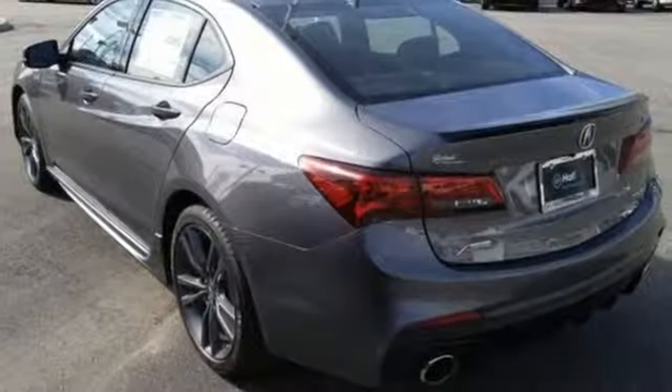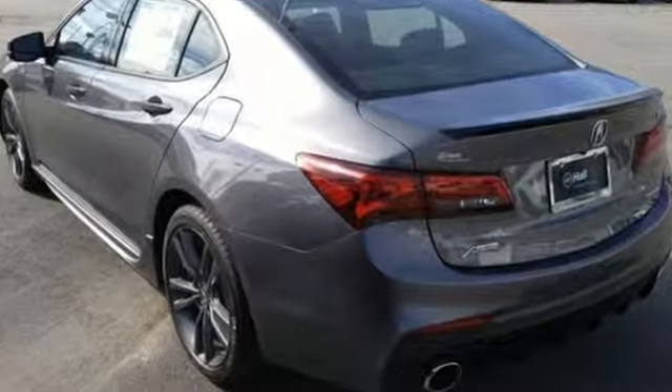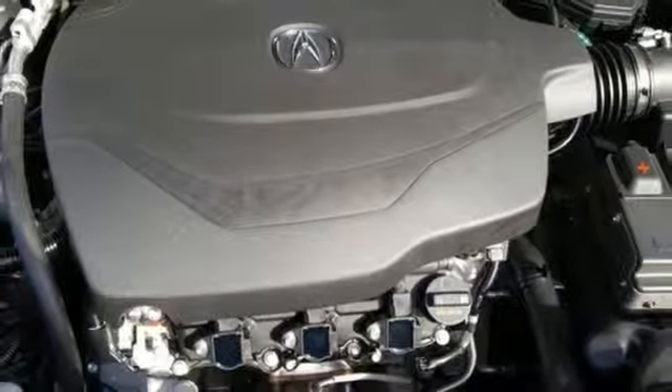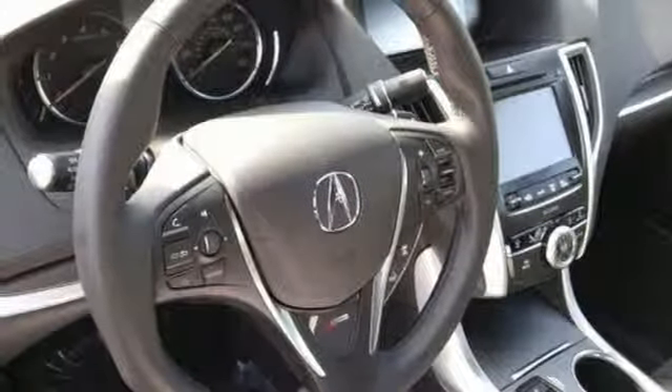It's well equipped with the features you need: streaming audio, front heated and ventilated bucket seats, power heated mirrors, power sliding and tilting sunroof, V6 engine, sports suspension, external memory control.